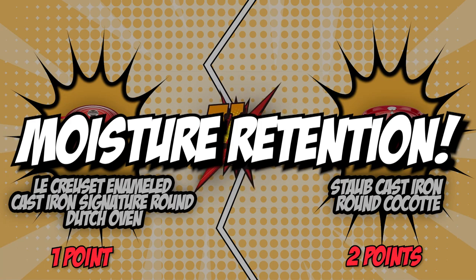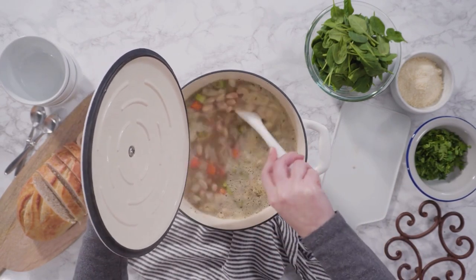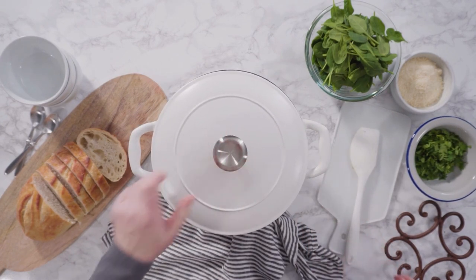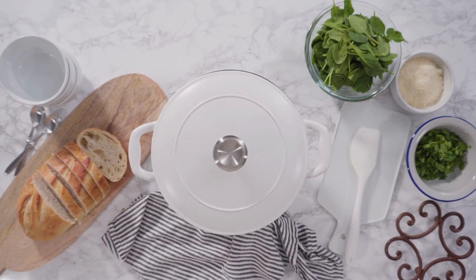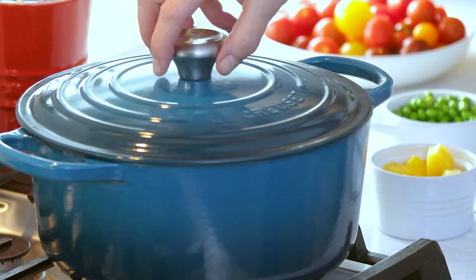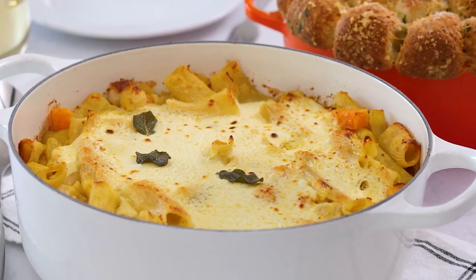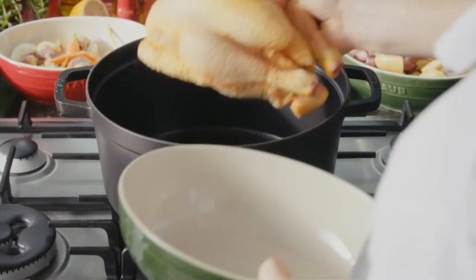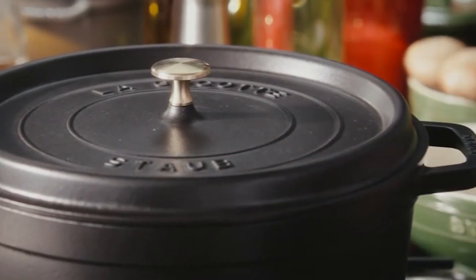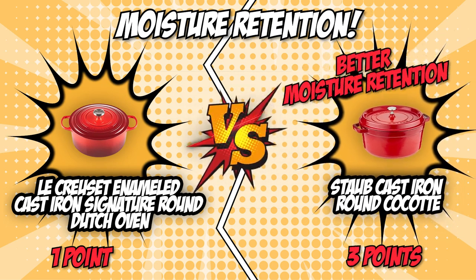The fourth category is moisture retention. It's not all browning when it comes to cooking with Dutch ovens — moisture retention is also very important, especially for stews and bread. Features like concave lips and tight seals improve moisture retention. The Le Creuset features tight-fitting lids specially designed to circulate steam and return moisture to the food, keeping it hydrated through long hours of simmering or baking. The Staub Round Cocotte is also exceptional at retaining moisture: spikes on the lid create a rainforest effect, evenly returning juices back onto the food, while the heavy tight-fitting lid keeps all moisture inside. For going the extra mile in keeping juices inside, the Staub Round Cocotte takes another point — the score is now 3-1.